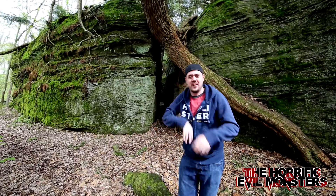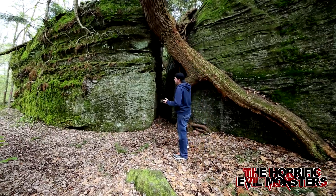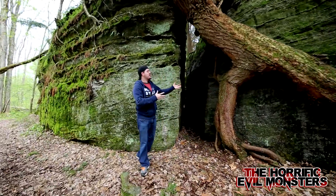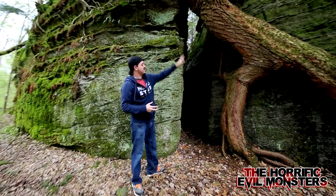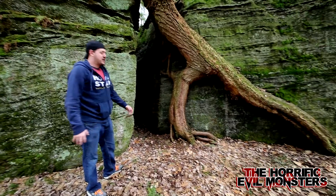Hello everyone, Adam Steigert here. I want to show you what this bug-infested area looks like. This is our entrance way for the Tomb of Cyrus. It's kind of awesome because it's so natural — you have these trees growing right out of the side of the rock formation.